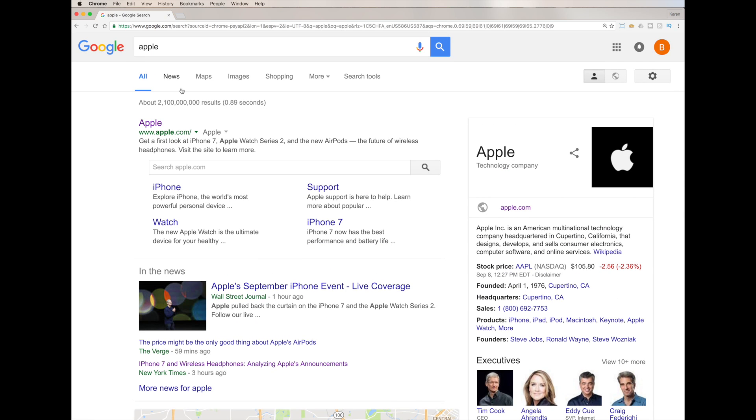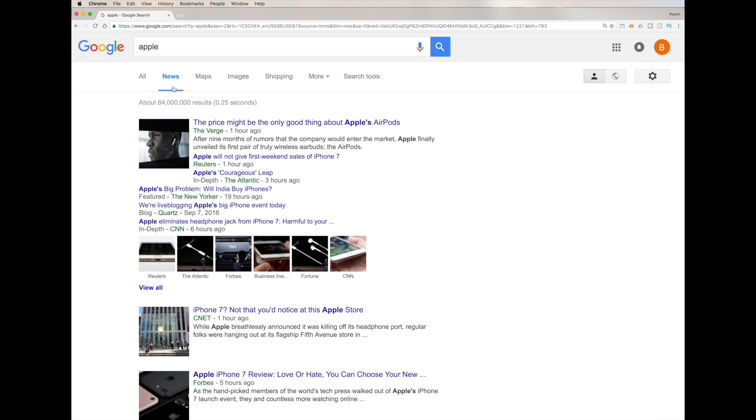Now we're going to start customizing how we search. Maybe I just want news articles, so I'll click on 'News' up here, and it only brings up news articles. It tells you how long ago each was published — these are all fresh because it was a big announcement. You can further customize by going to 'Search Tools', which gives you different options depending on which search area you're in.